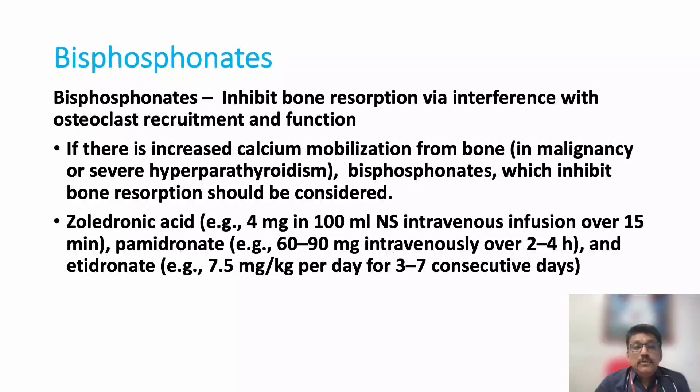Bisphosphonates inhibit bone resorption via interference with osteoclast recruitment and function. There is increased calcium mobilization from bone in malignancy and severe hyperparathyroidism, so bisphosphonates should be given for these patients. We normally give IV zoledronic acid 4 milligrams in 100 ml normal saline intravenous infusion over 15 minutes. Pamidronate and etidronate are other treatment options. We should be careful in patients with renal failure — the dose must be adjusted or it may not be given depending on creatinine clearance.